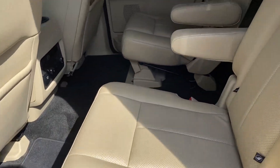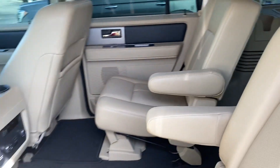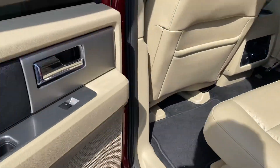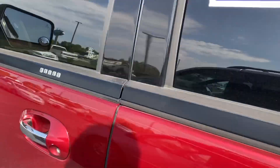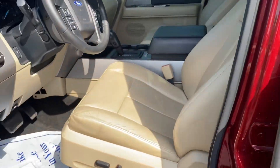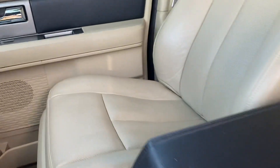Tan interior, captain seats — it's in really good shape. Looks like no one's really sat back here. Here's the driver's seat, also in good shape. No tears or rips.